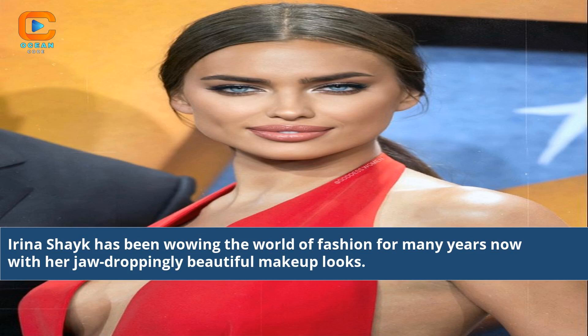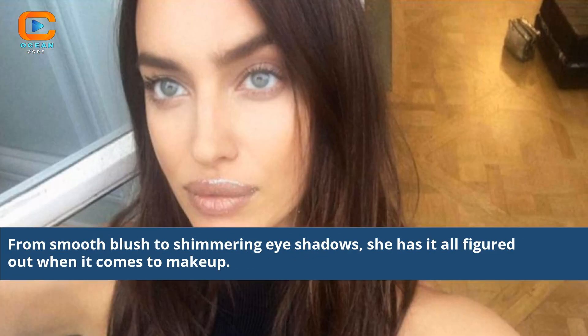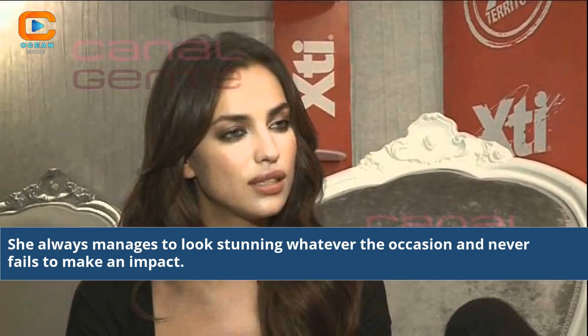Irina Shayk has been wowing the world of fashion for many years now with her jaw-droppingly beautiful makeup looks. From smooth blush to shimmering eyeshadows, she has it all figured out when it comes to makeup. She always manages to look stunning whatever the occasion and never fails to make an impact.